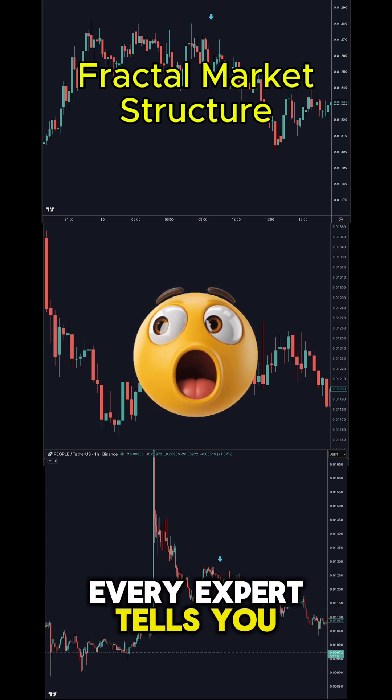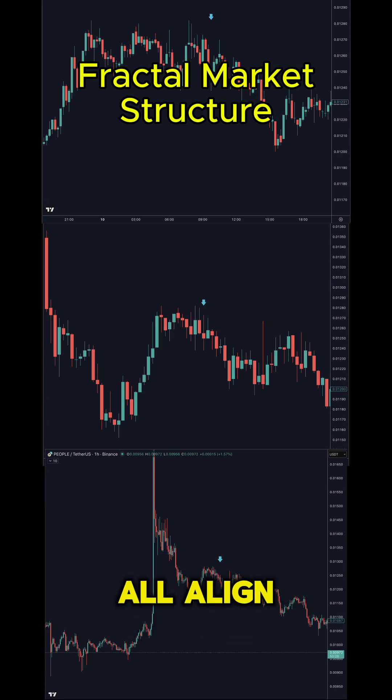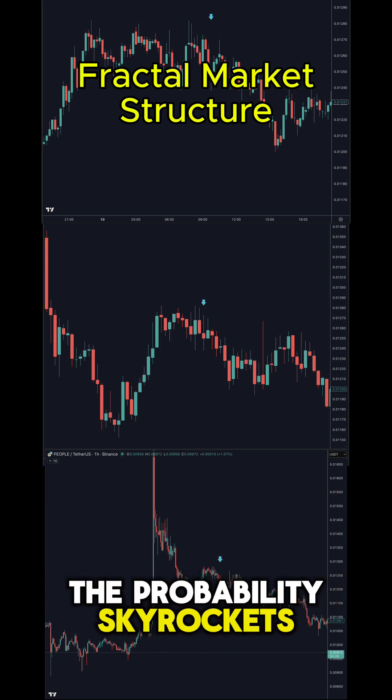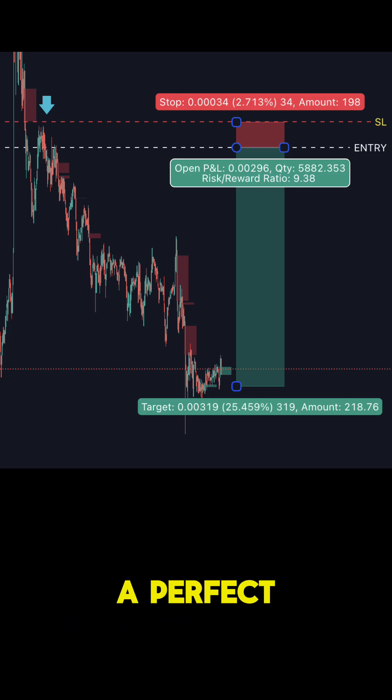Every expert tells you this is one of the holy grails. When 15 minute, 1 hour and 4 hour all align like this, the probability skyrockets. Pulseflow fired the alert hours later and made really good profit — a perfect example proving the experts right.